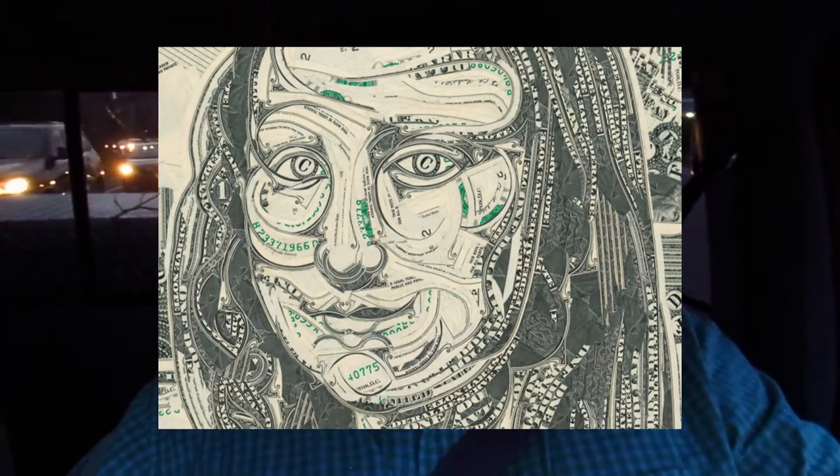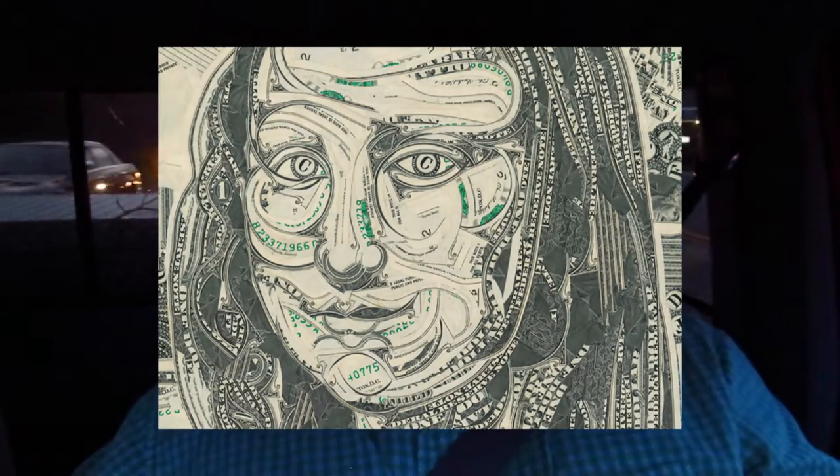I try and find new artists to expose my students to. Last week we were checking out Mark Wagner — I'll try and put his stuff in here as well. In the video I showed them, Mark Wagner does mosaic and collage pieces where the entire artwork is built out of one dollar bills, using the elements within the dollar bill itself.